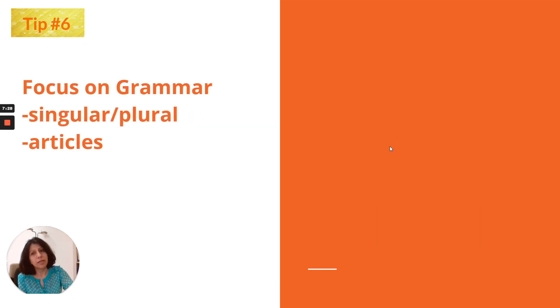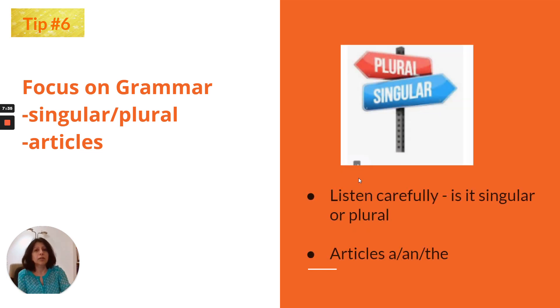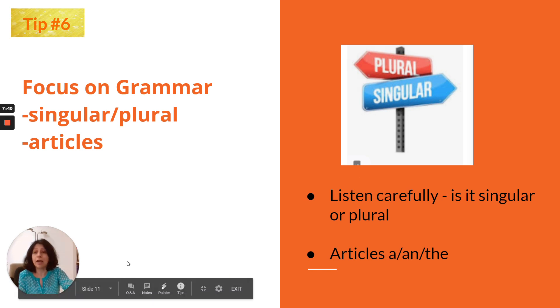Tip number 6: focus on grammar — specifically singular/plural and articles. For example, if the correct answer is 'perfumes' but you write 'perfume,' you will not receive a mark even though the meaning is the same. The grammar pattern matters: singular versus plural will cost you the point. The same applies to articles — if the answer is 'the train' and you only write 'train,' omitting the article, the answer is marked wrong with no partial credit.